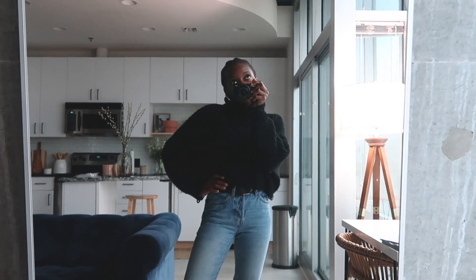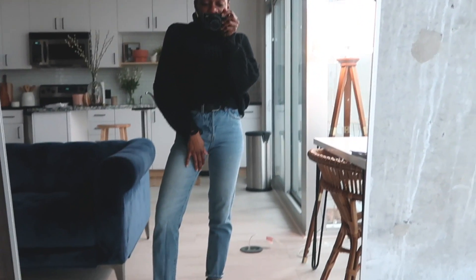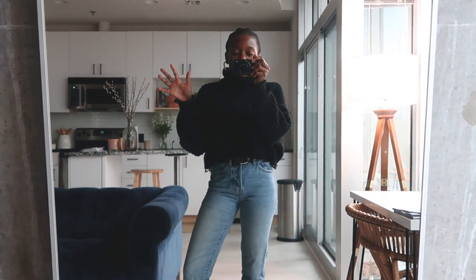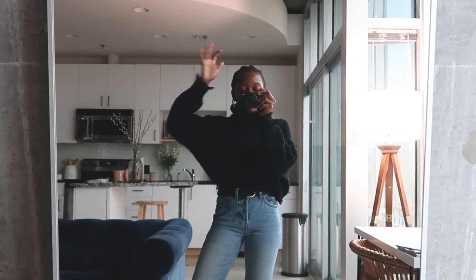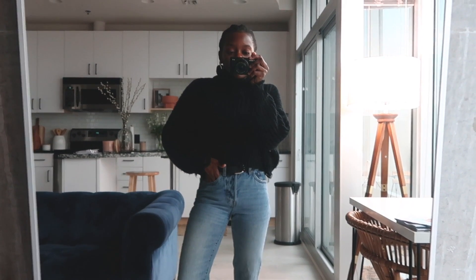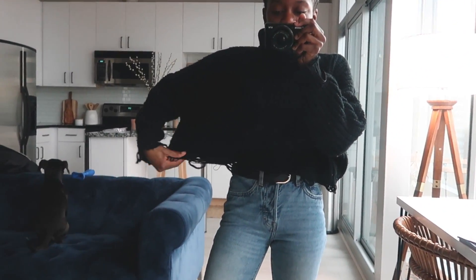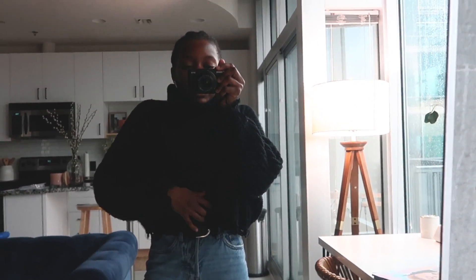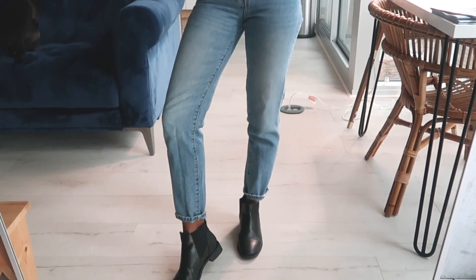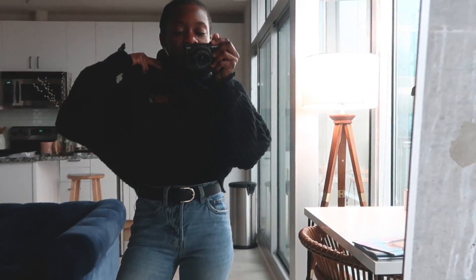Good morning, today is Thursday — oh my gosh, tomorrow is Friday, thank God. This week has been so long. My outfits this week have been fairly simple, but because it's been rainy all week I've just been trying to be comfortable and stay warm and dry. The top is a turtleneck sweater with kind of a distressed look and feel at the bottom and at the neck — this is from Boohoo, from like two or three years ago. My jeans are just some mom jeans from H&M.